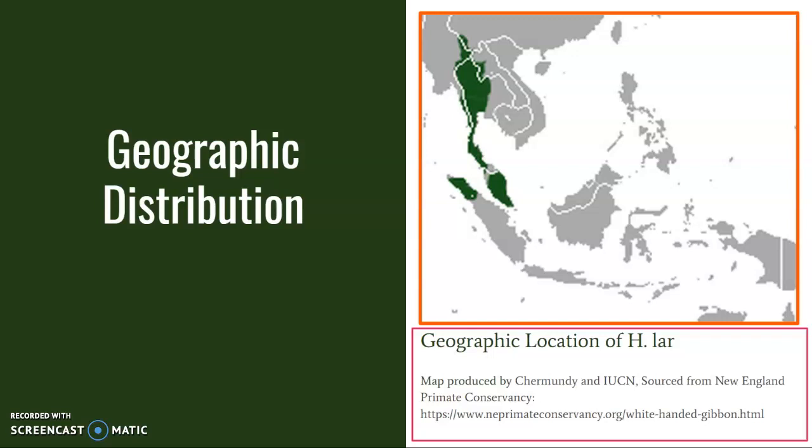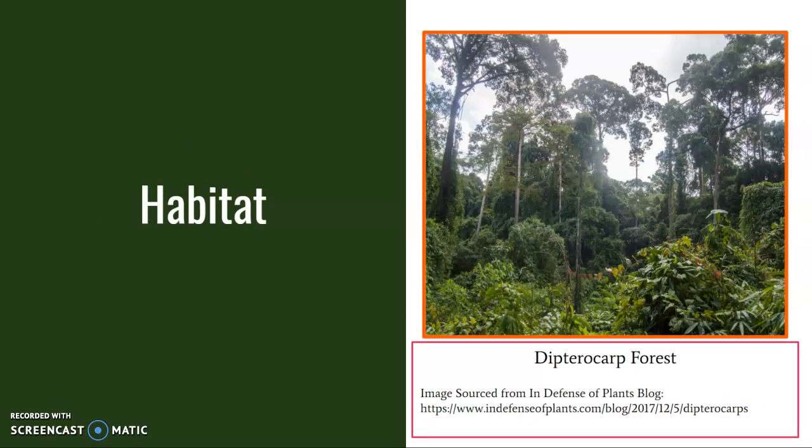These gibbons are found in Southeast Asia. One subspecies, the Yunnan lar gibbon, was found as far north as southeastern China. However, this subspecies is thought to be extinct. White-handed gibbons live in a variety of forests, including dipterocarp forests pictured here, which are especially hospitable to gibbons due to the large canopies present. Other rainforests and lowland forests are also acceptable due to the variety of tree life and abundance of fruits.